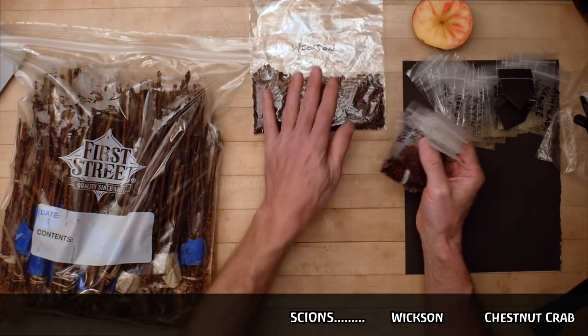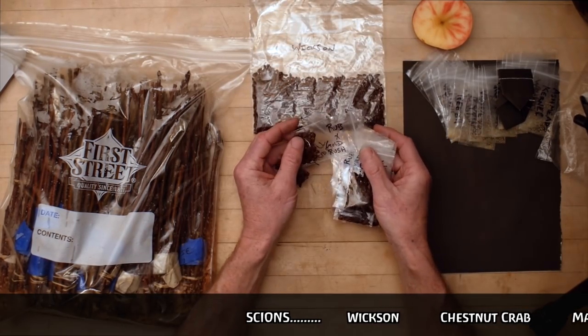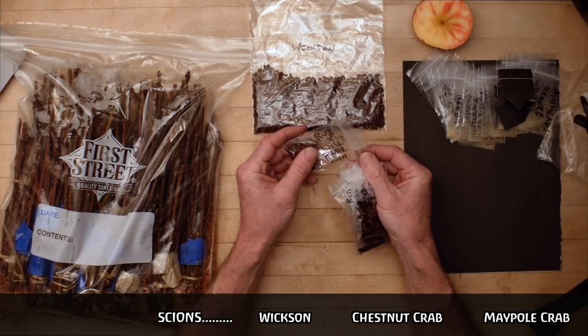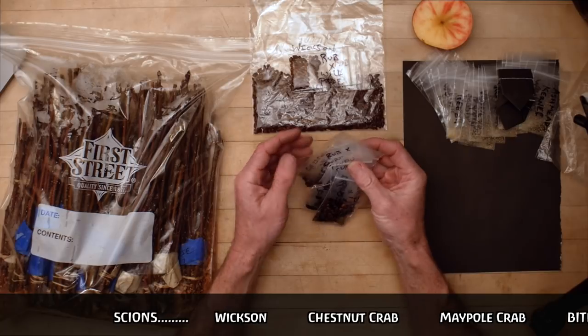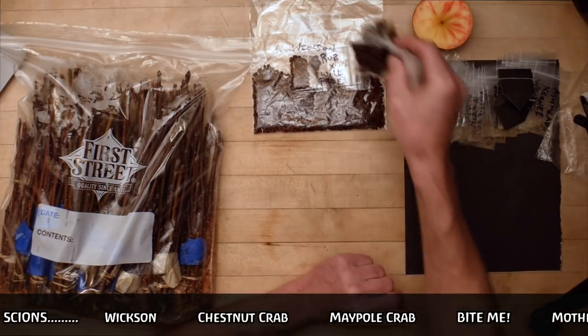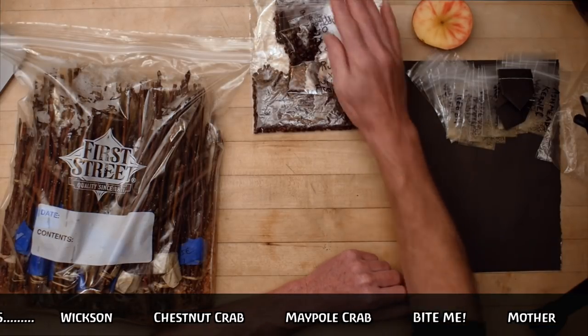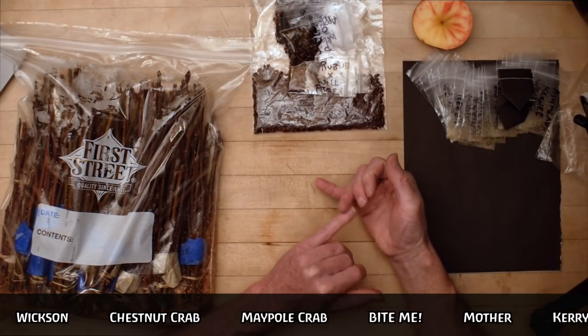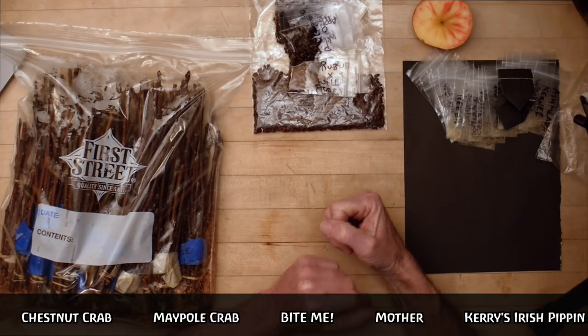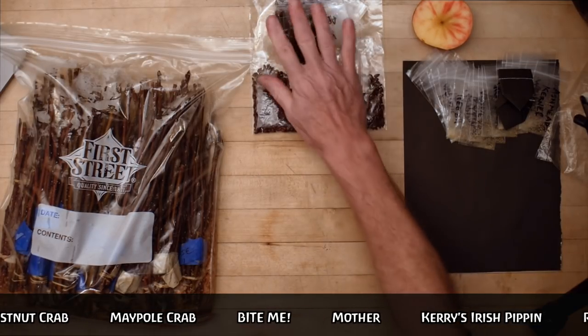Pretty exciting though. It's cool for me because I get to keep doing these crosses — I've done all this research on these varieties, grown them out, and figured out what's worth working with. I did keep a few crosses of Pink Parfait with William's Pride to see if I can get something good out of those, and I'm really excited about that cross.